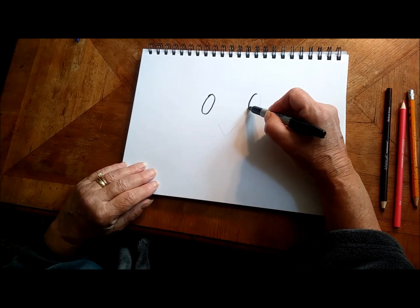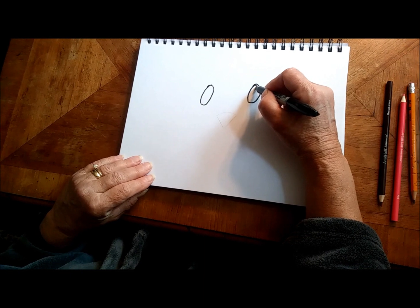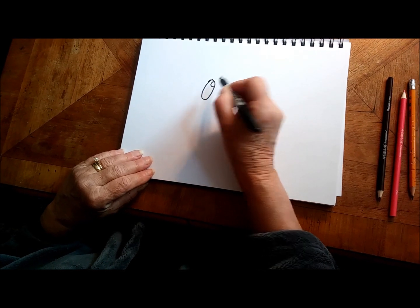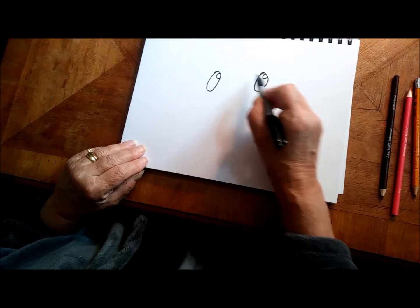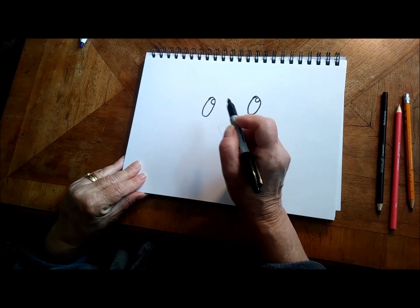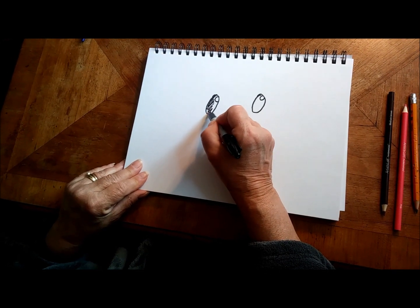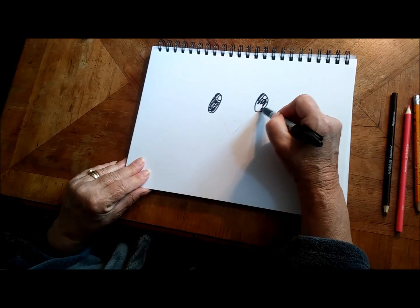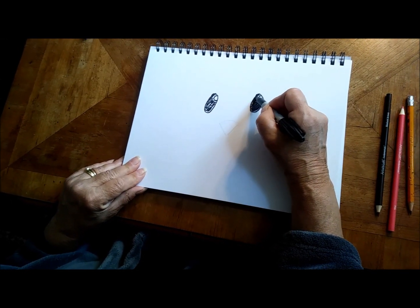We're going to start our little dog with two little ovals — these are going to be your eyes. We're going to put a little circle, just a little curved line like this, at the top of your oval. These little circles will make your eyes look nice and shiny because we're going to fill in the rest of the eye. Try and stay in your oval.